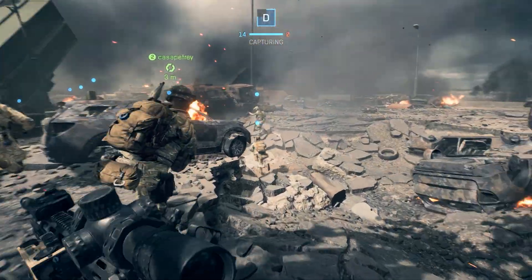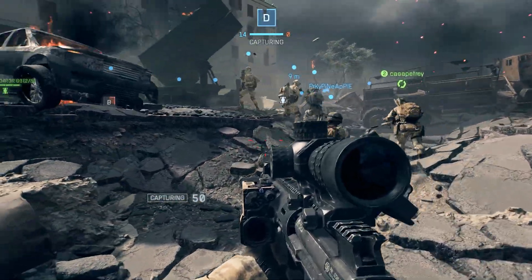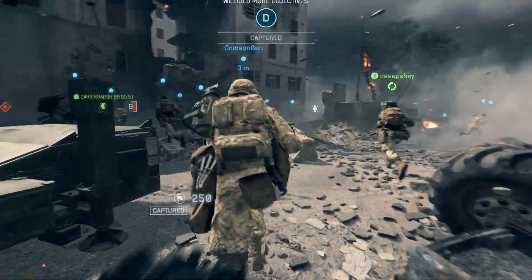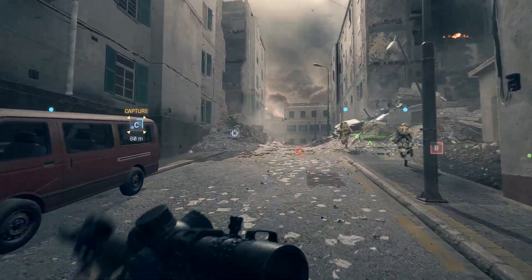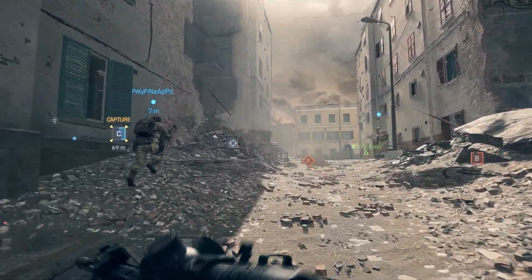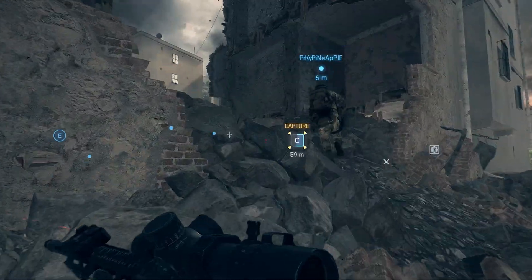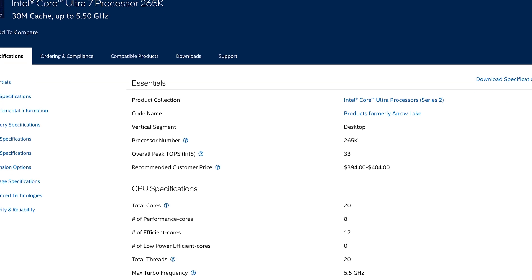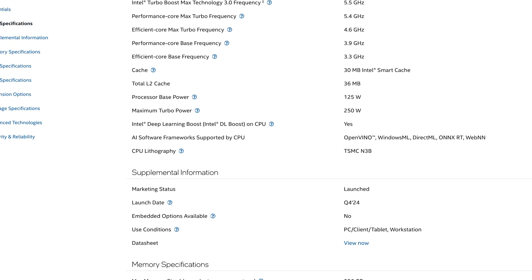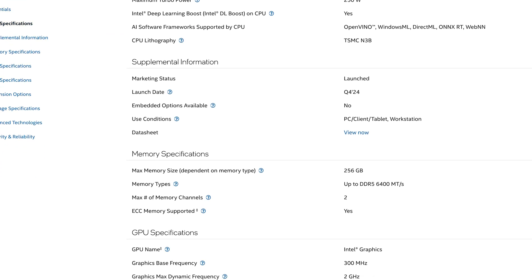The Intel Core Ultra 7 essentially offers flagship-type performance, so you can pull really great numbers gaming at 4K or 1440p. Of course it won't be anywhere near the levels of the 285K or 9950X3D, but it will still be respectable and smooth. It's 188 watts less compared to the prior generation, and it still boosts up to 5 GHz. Its 12 efficiency cores handle background tasks well, though obviously it won't beat the i9 or AMD's 9950X with its 16 cores.